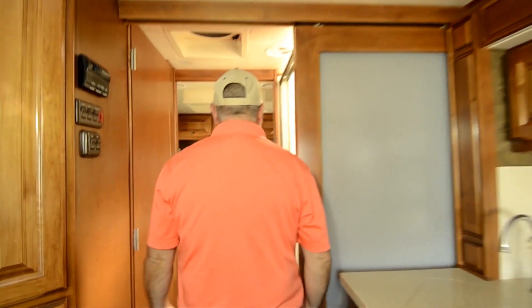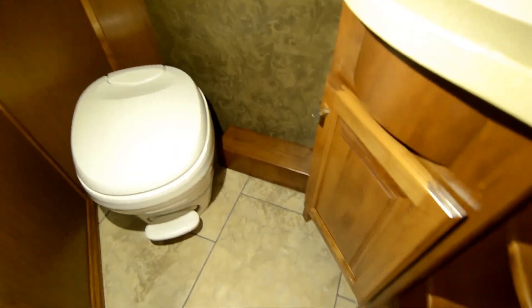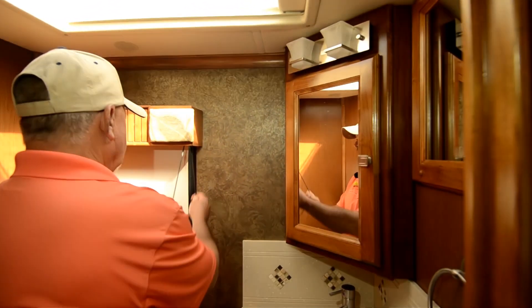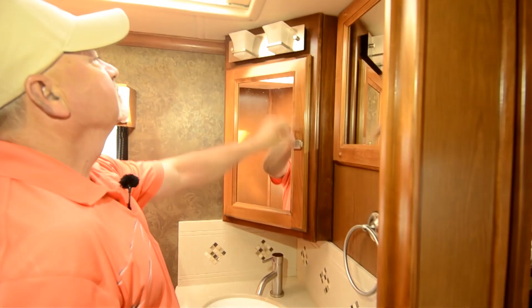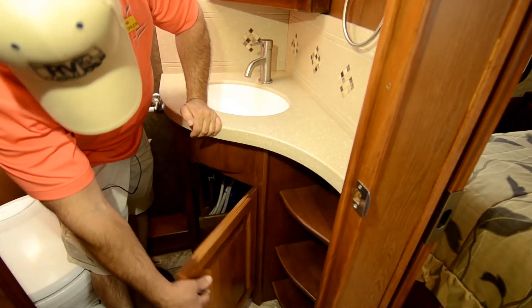Towards the back of the coach you've got what we call a split bath — the shower on one side so somebody could be using the shower while somebody else might want to use the toilet area. You've got your commode plus the sink in there. There's a skylight up top that lets in a lot of light when opened, plus a window, some nice lighting, and a little rack where you could put some items.